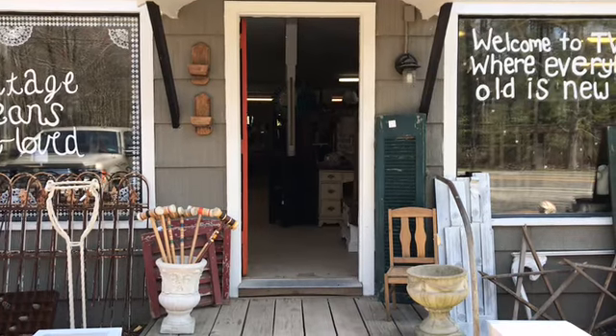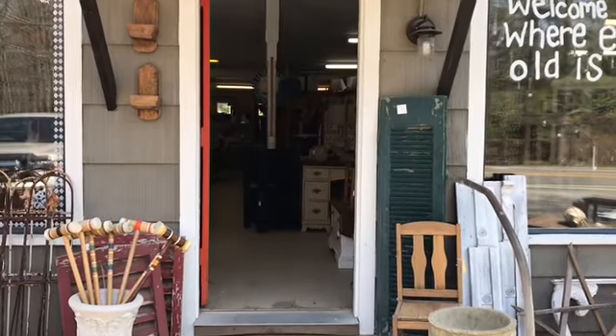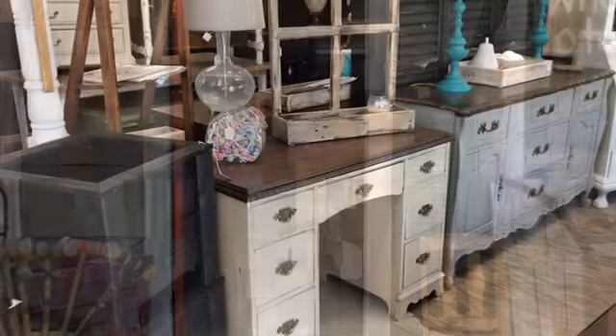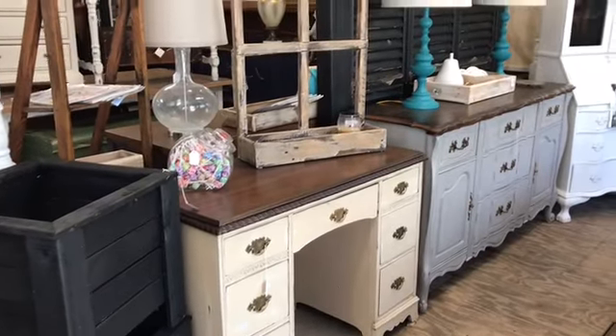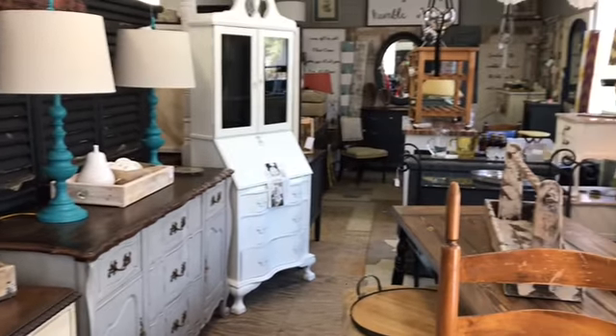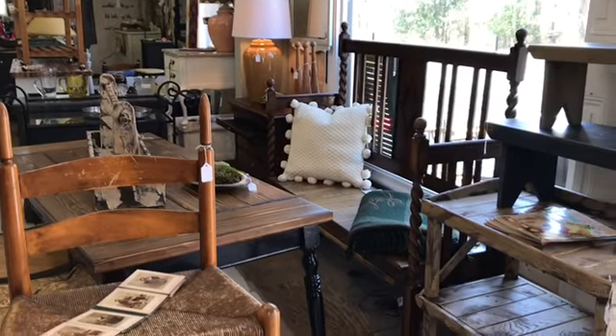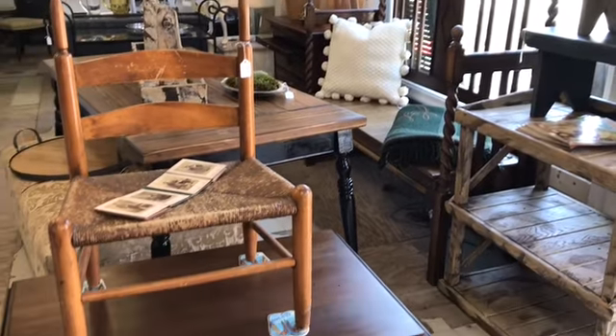Hey everyone, welcome to our Vintage Source Weekend this weekend, April 21st and 22nd, 8am to 4pm both days. We hear from the weatherman it's actually going to be sunny and 60 degrees, no rain — what a beautiful weekend to come on out and see everything that we have for you. Shop and have a little fun, have some friend time when you come.